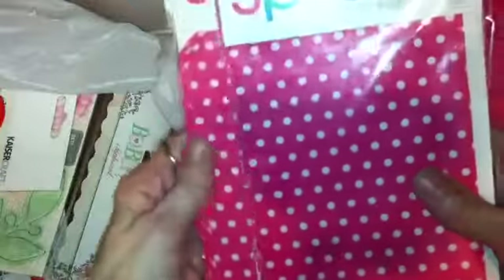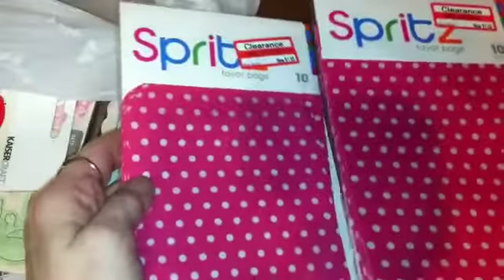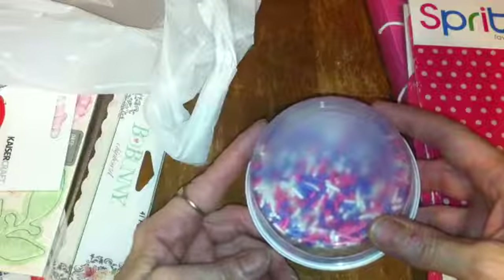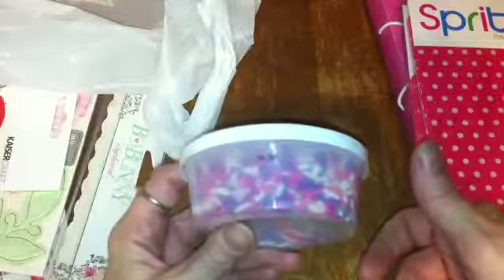These were on clearance — some paper favor bags — and they were only a dollar fifty a pack, so I picked up two of them. And I got some sprinkles. I do resin art and I put these in my resin, and I also make my own handmade cold process soap, so I put these in soap projects too.